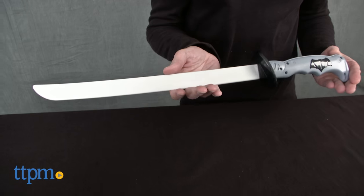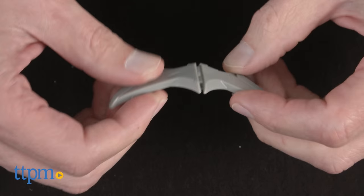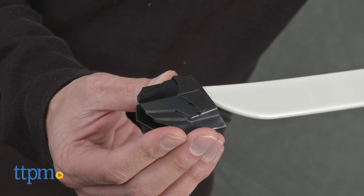First of all, it has a sword, then it has a pair of soft nunchucks, also two throwing stars and two mini batarangs. Now these fold up, open up and you can toss them. Also, you have one fold out safe blade. And last but not least, you have one scabbard.